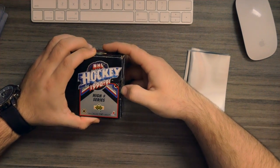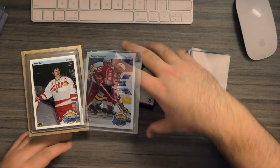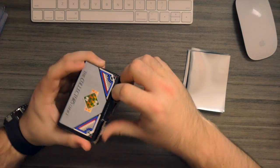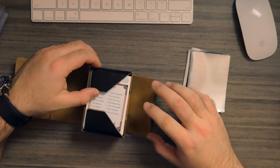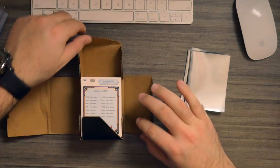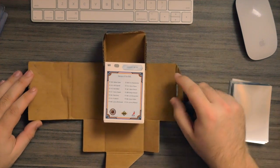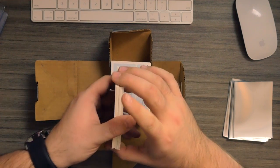Here we go — high series, 1990 to 91. We are looking for these cards over here. I just want to be very careful with this. Let us know if you guys have been opening up any old hockey. So that's kind of what we're focusing on right now. We didn't pay a lot for these, so the goal is really to open these up, find some of the rookies and then grade them. So right off the bat, this is kind of what we're working with.